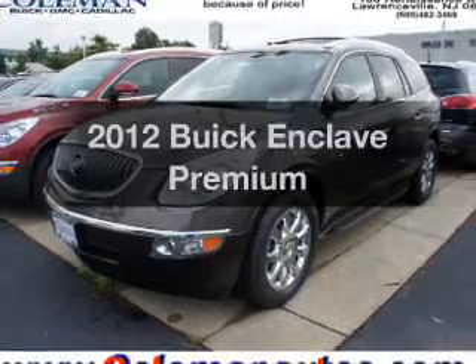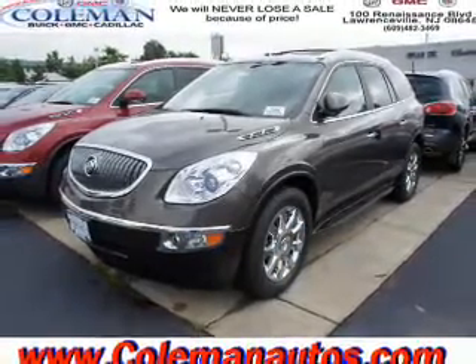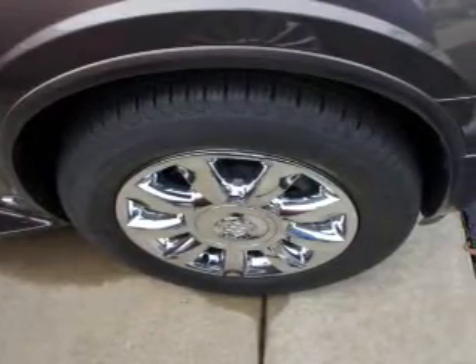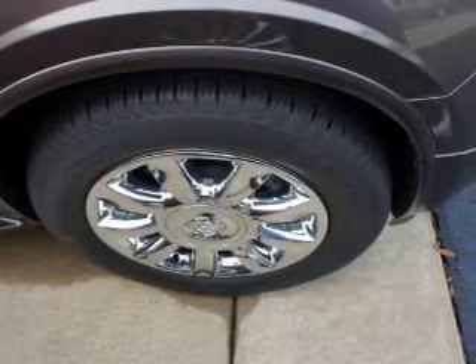Introducing the 2012 Buick Enclave. If you're looking for a first-rate auto, this one could be yours today. With a solid six-cylinder engine connected to a smooth-shifting six-speed automatic transmission, the anti-lock braking system will help deliver you safely to your destination.